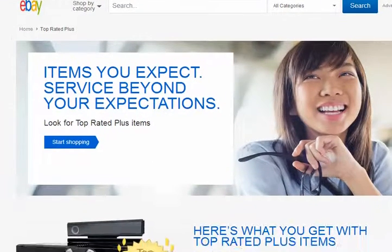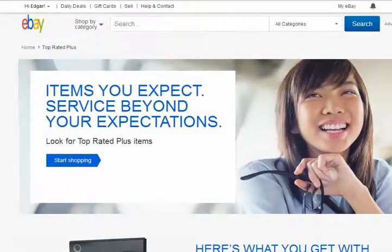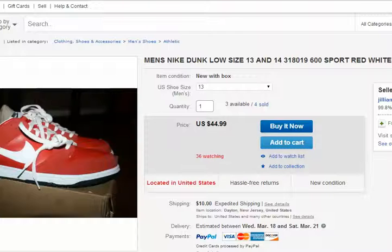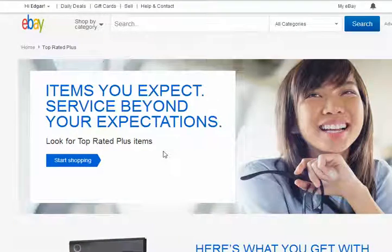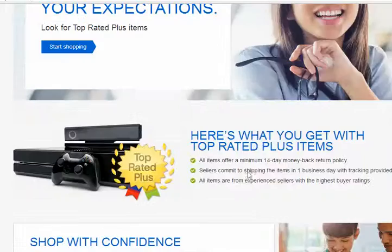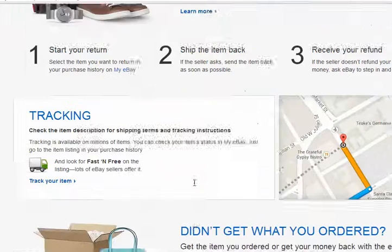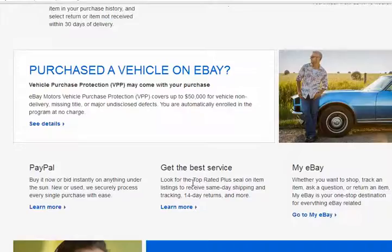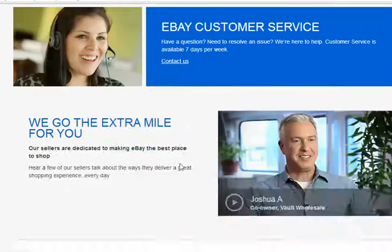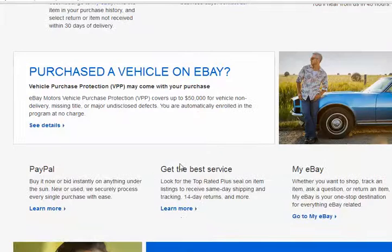I don't know why eBay is skewed. What is going on? Let's see — top rated. Need to return mine. I don't even know if this is a service or what.